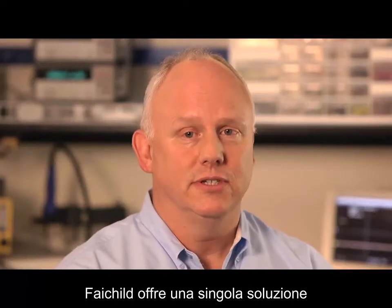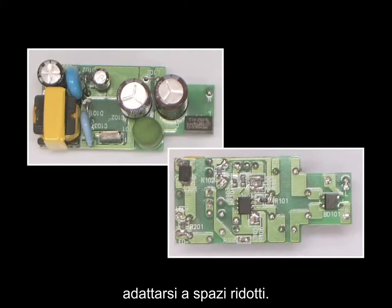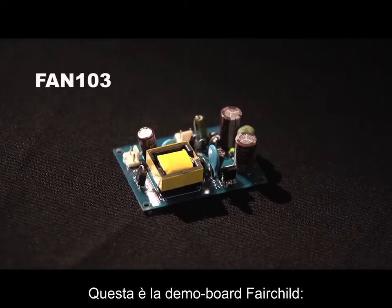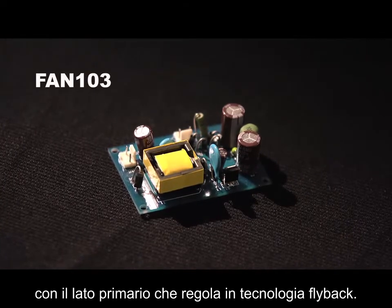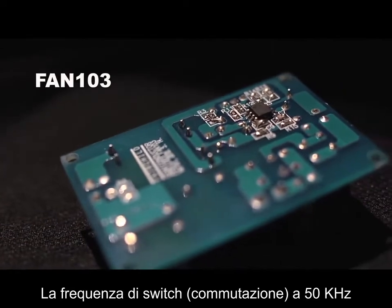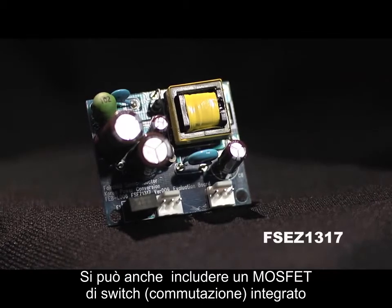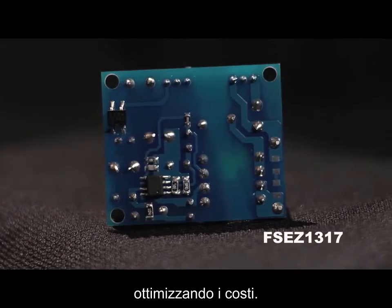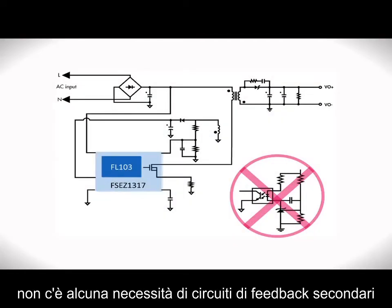Fairchild provides a single solution limiting the number of components, ultimately fitting into a smaller design space. Here is a Fairchild demo board using the FAN103, showing Fairchild's primary side regulating flyback technology. The 50 kHz operating switching frequency helps in the choice of magnetics to fit within your volume constraints. This can also include an integrated switching MOSFET if required. The reduction in components from a PSR topology helps you meet your downward cost pressures, and no secondary feedback circuits are needed.